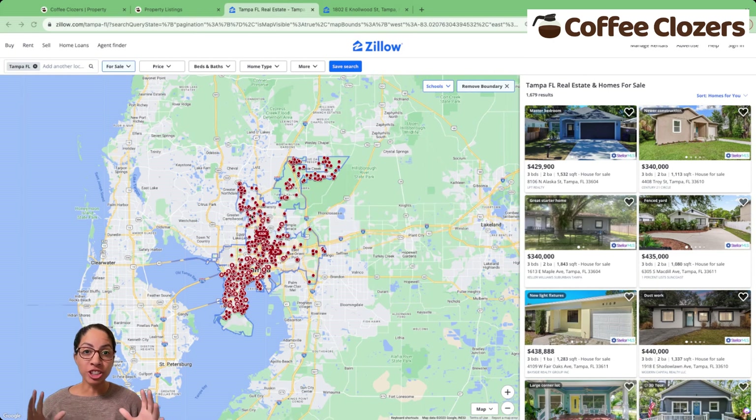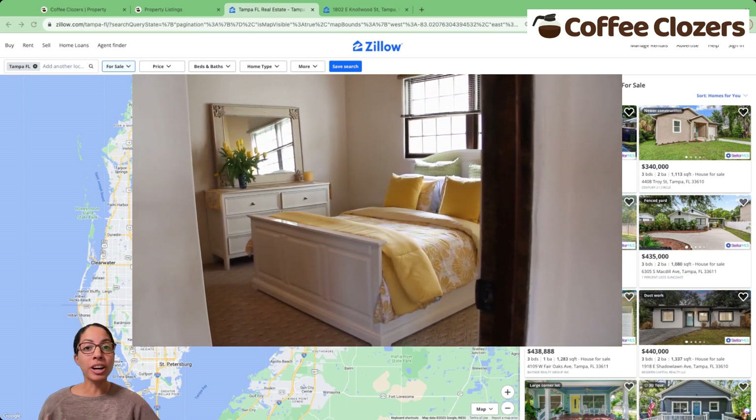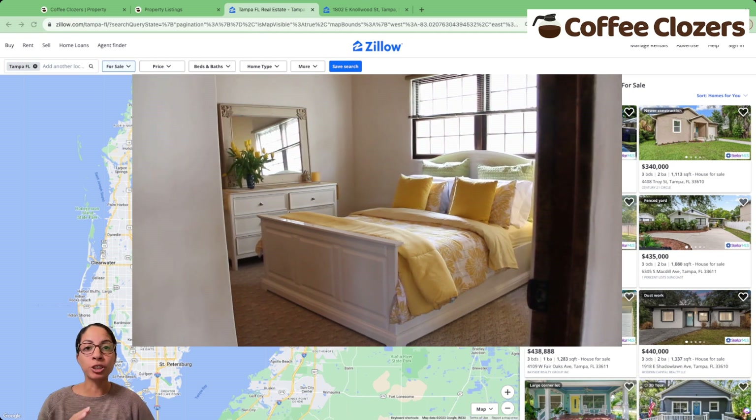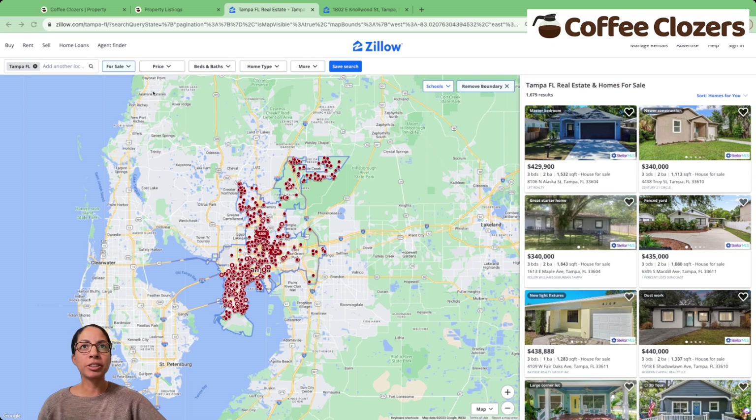I want to get a large house with fewer bedrooms. This will help to find extra living space like an office nook, dining room, or extra living room that I can then convert to a bedroom, increase rents, and boost my cash flow. So going into the filters,